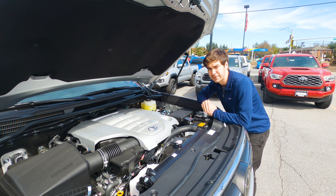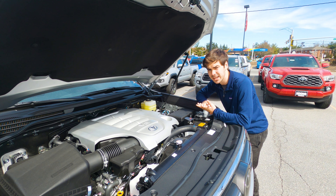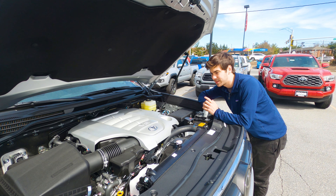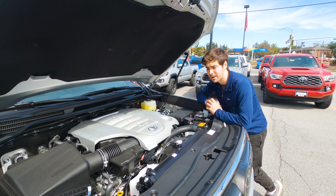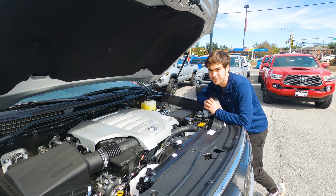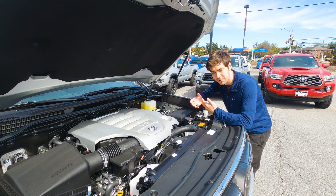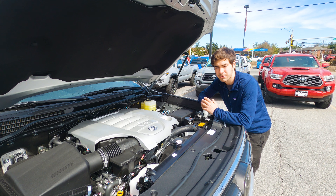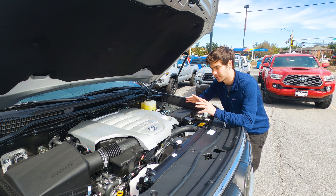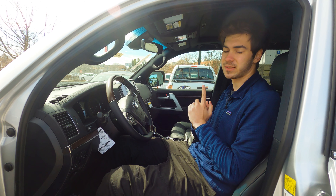Under the hood of the Land Cruiser you'll find the legendary Toyota V8 shared with the Tundra, putting out around 381 horsepower and 401 pound-feet of torque. You can expect around 13 miles per gallon in the city and around 17 on the highway, with power routed through an eight-speed transmission to all four wheels. The fuel economy isn't great, but that's not what this engine is about — it's about reliability. It's not uncommon to see Land Cruisers reach 300,000 to 400,000 miles, and you can tow around 8,100 pounds. That 400 pound-feet of torque is definitely respectable.